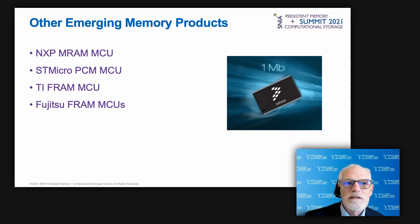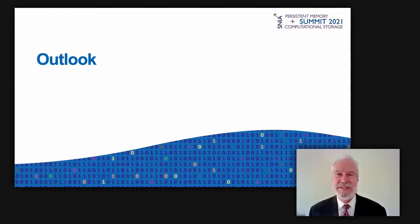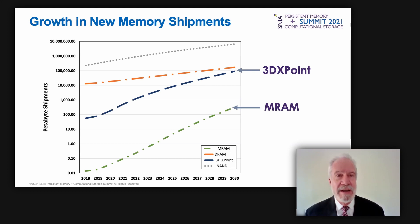With all these devices coming online, what is the outlook for the market? This chart comes from the report 'Emerging Memories Find Their Direction.' The total emerging memory market — mostly MRAM and 3D XPoint — could exceed 36 billion dollars by 2030. This chart shows the petabyte shipment growth that will drive that number.